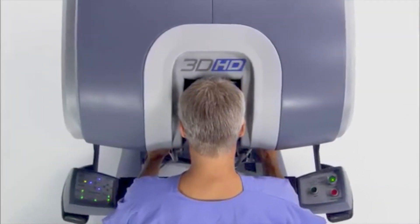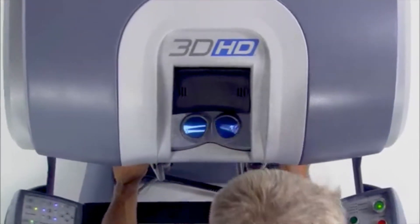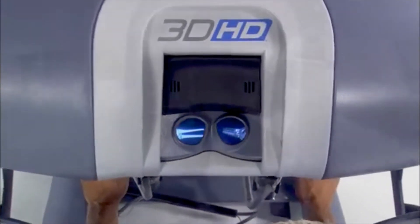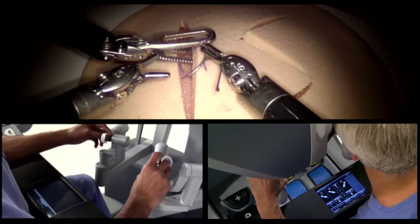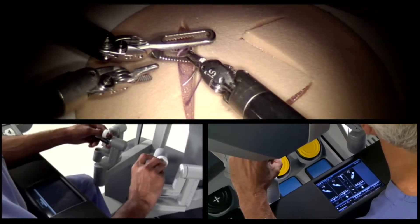Almost anything you can do laparoscopically you can do robotically. In my specialty, you always like to have a crisp picture of anatomy. The robot allows us to see everything we're doing in three dimensions as we move in three dimensions. For example, if I'm trying to dissect behind the stomach or esophagus, which in two dimensions can be extremely difficult, using the DaVinci robotic system I can do that in three dimensions. I can get around corners better, see things in small and tight areas better, and overall it allows me to do things that are very fine and precise in a safe manner.